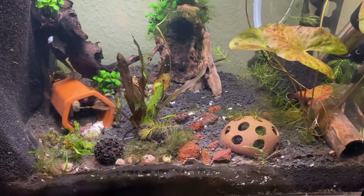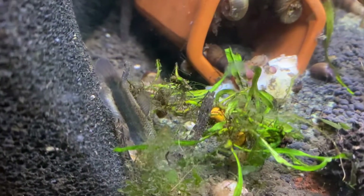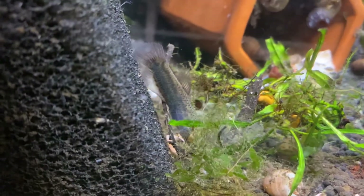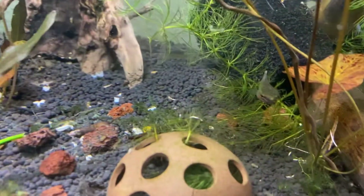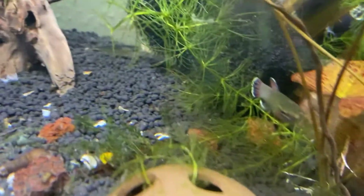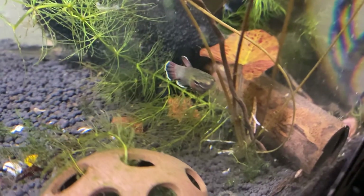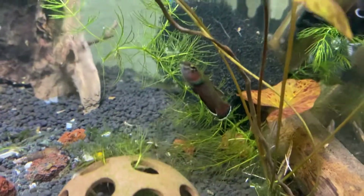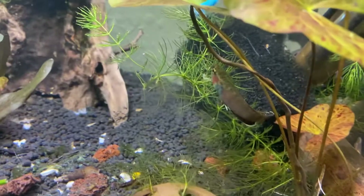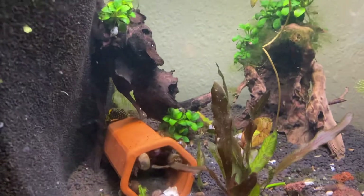This is the latest acquisition in my tank. I've got a pair of Betta albimarginata — this is the female. They are wild caught from the Sibuku region of Borneo. I like to sit here and watch them eat, so they've come to associate me being here with the fact that food will soon be coming, which is why they come out when I'm about to feed them.